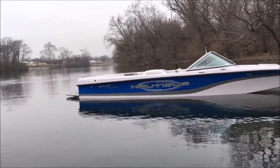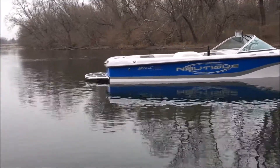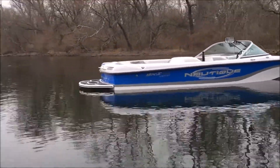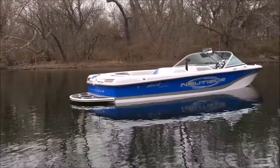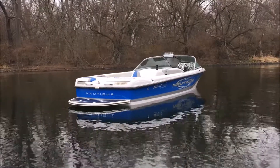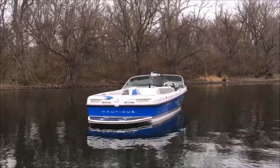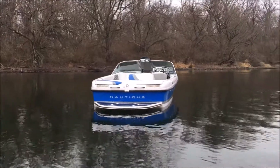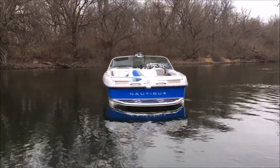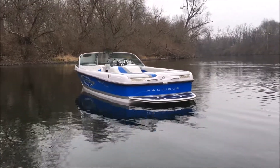Getting closer to the transom, right here on the back right corner there's a little bit of fade. I think that side faced south, if not southwest, so we have a little bit of fade going on there. Other than that, we have a very nice one-owner Ski Nautique, always serviced here in central Indiana. Let's step inside and take a look at the features of this 206.